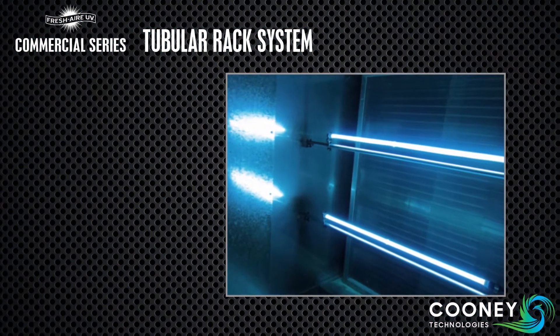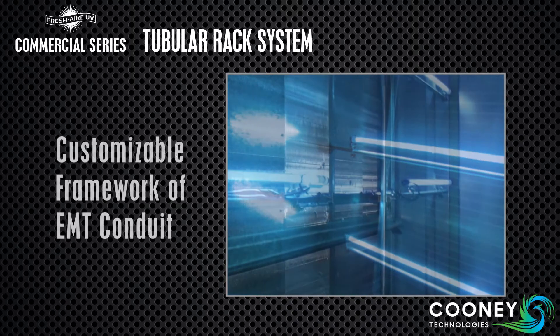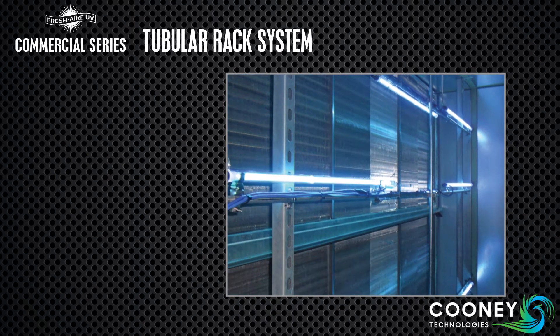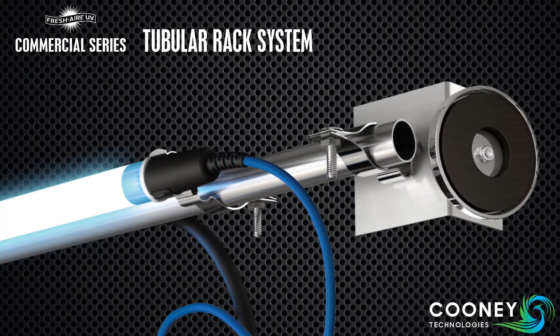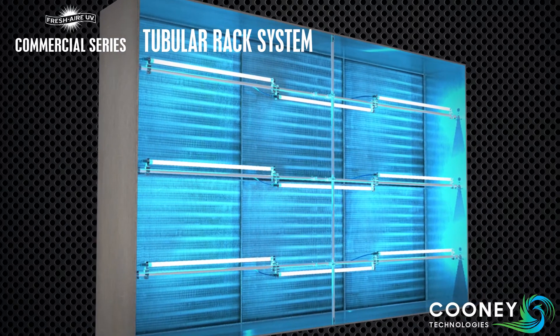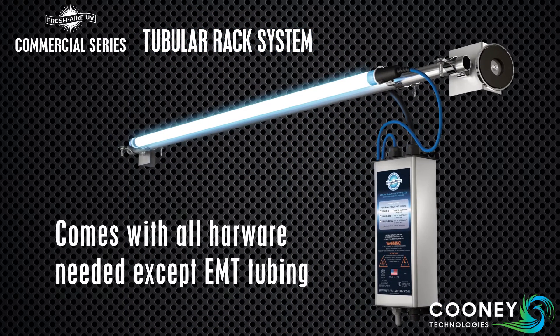Our most popular commercial product is the tubular rack system. It's designed around a customizable framework of off-the-shelf EMT conduit, which serves as a support for the UV lights. The framework design, including optional mounting magnets and vertical supports, allows for multi-lamp installations customized to fit virtually any HVAC application. It uses the same lamps and power supply as the standard system and comes with all the hardware necessary for assembling the rack, except the tubing.